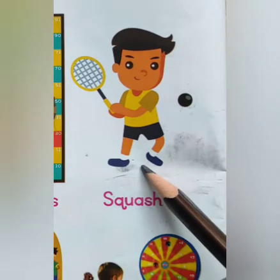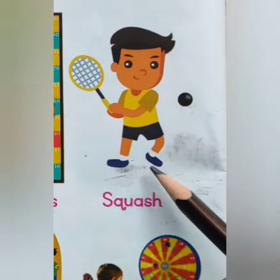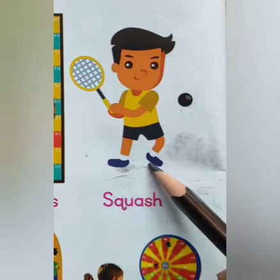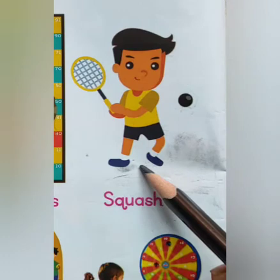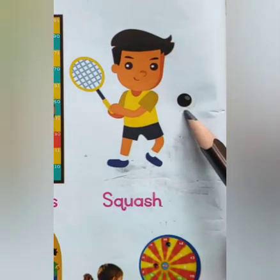Squash. Squash is a racket sport played by two players in a four-walled court with a small hollow rubber ball.